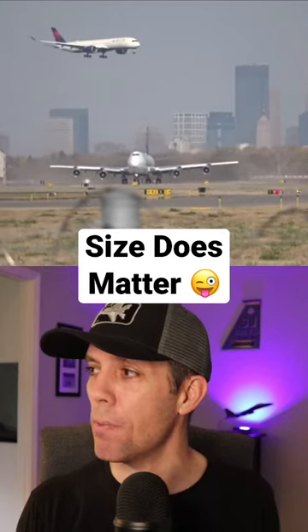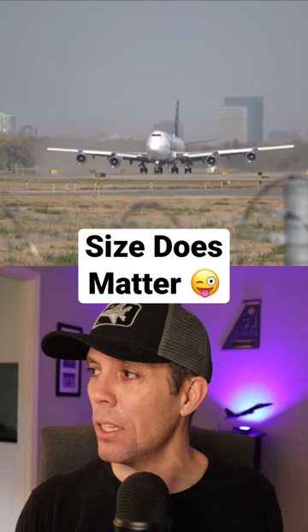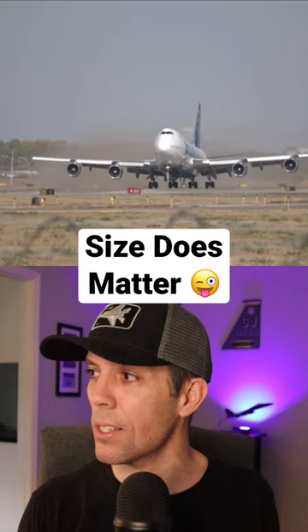Size does matter. This Boeing 747 aircraft is taking off from runway 17 in Minneapolis, and you can see the power that these motors have. The runway is only 150 feet wide. Look at that number four engine on the right-hand side as it's kicking up some new freshly laid sod on the side of the runway, really tearing things up. The pilots didn't do anything wrong, but it shows you how powerful the motors can be.